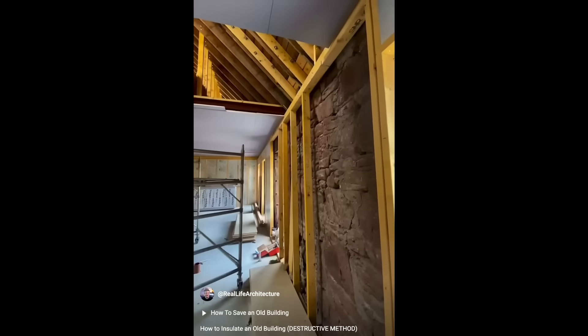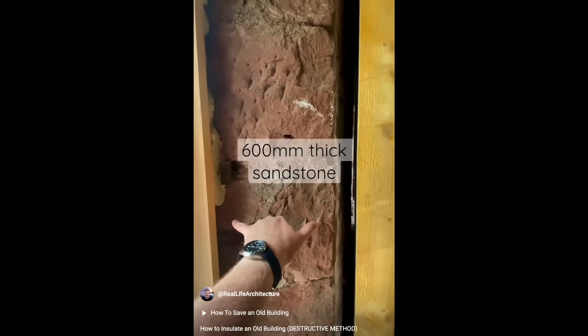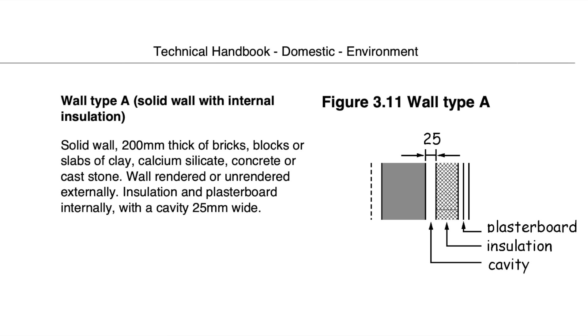It's usually not suitable if the property is listed. The building regulations application — known as a building warrant in Scotland — was made for this project back in 2020, but construction was massively delayed by COVID. This is important because best practice has changed over time, and I would not do it this way today. Many people in the comments asked about the cavity between the solid wall and the insulation: why is it there, is it ventilated, how did we fit a breather membrane? My original plan was to stick the insulation directly to the inside surface of the wall, but the building standards officer insisted on the cavity.